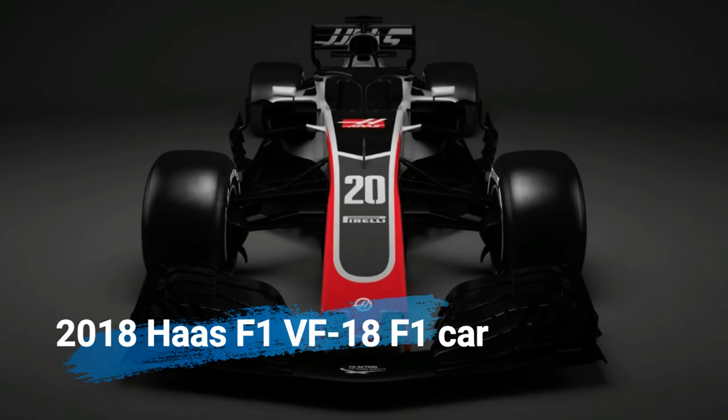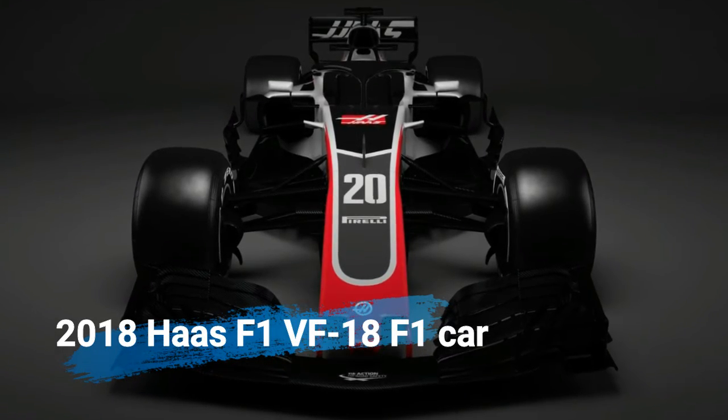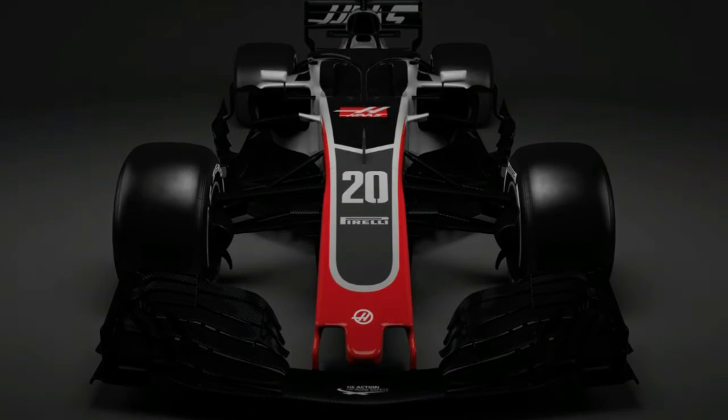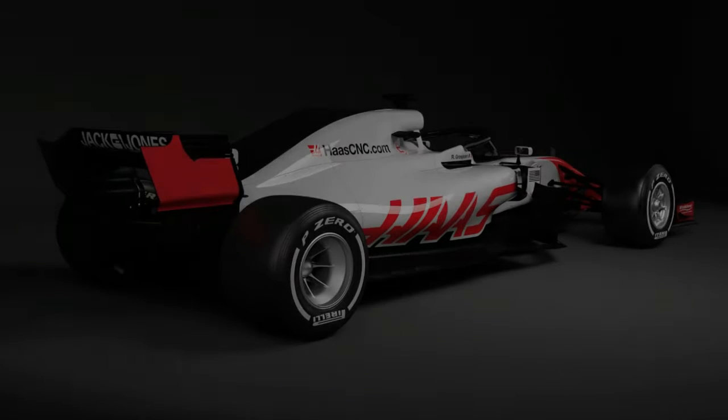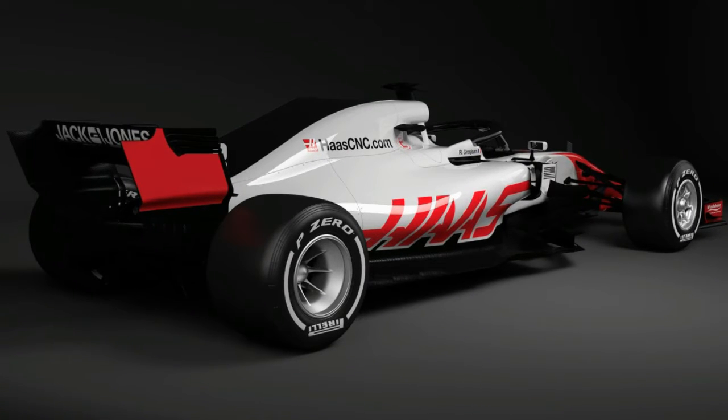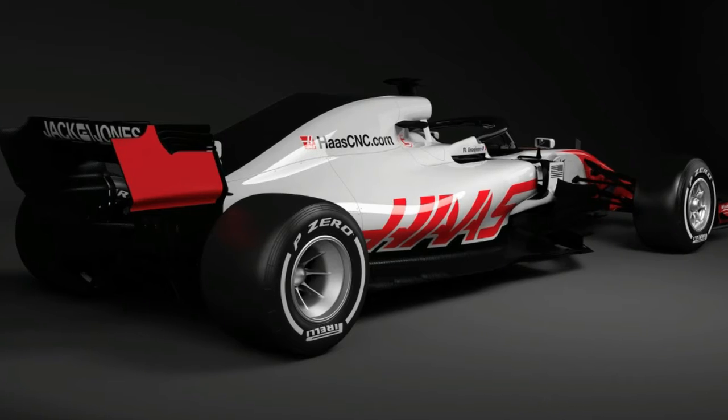After Formula One announced it would require all cars for the 2018 season to have a halo head protection device on board, we were all left wondering how they would look. Haas F1 has become the first to show the results of the new safety requirement on its VF-18 race car, and were split in opinion.